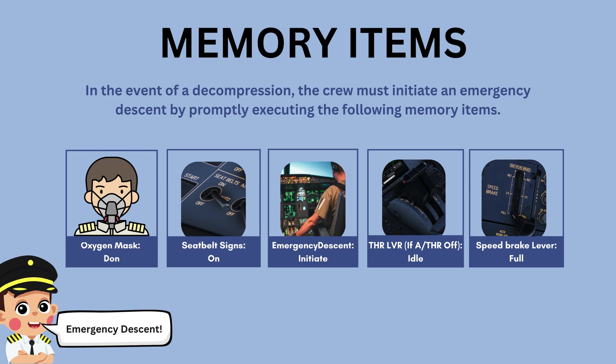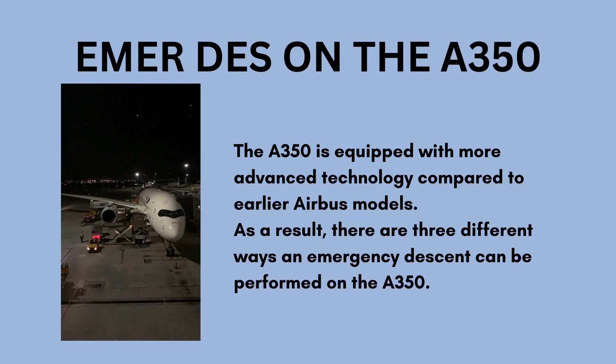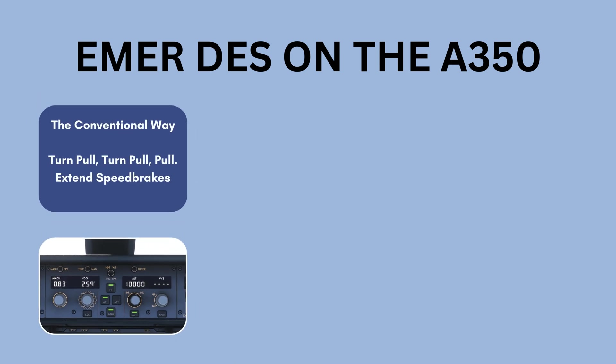The A350 is equipped with more advanced technology compared to earlier Airbus models. There are three different ways an emergency descent can be performed. The first is the conventional Airbus technique: using the AFS control panel, the pilot turns and pulls the altitude knob to select a lower level, turns and pulls the heading knob to initiate a lateral turn, and pulls the speed knob to increase descent rate. The FMA is announced to confirm correct mode engagement and the speed brake is manually extended.